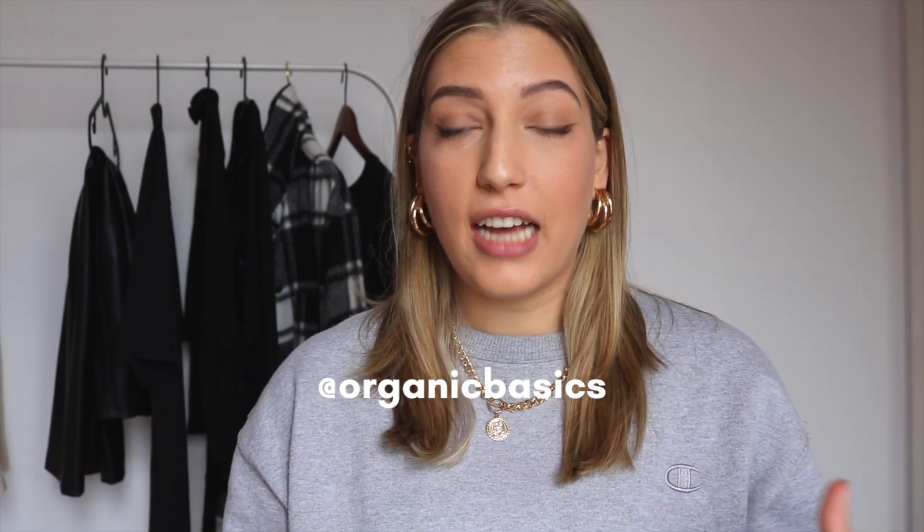Hi everybody and welcome back to my channel. Today I will be sharing some of the recent things that Organic Basics have sent out to me. If you don't already know, Organic Basics, like the name suggests, they make sustainable basics out of organic and recycled materials. They have a pretty transparent production process and in general they're just a really good company that I love working with and I love supporting.